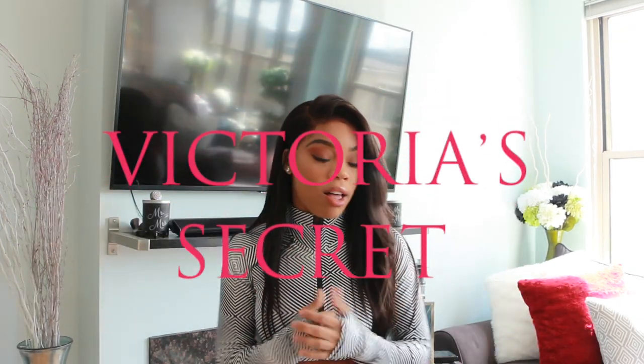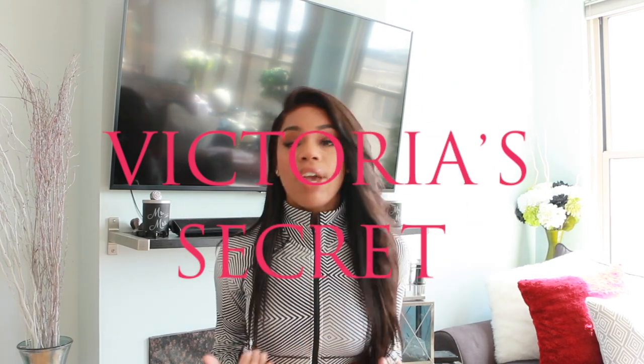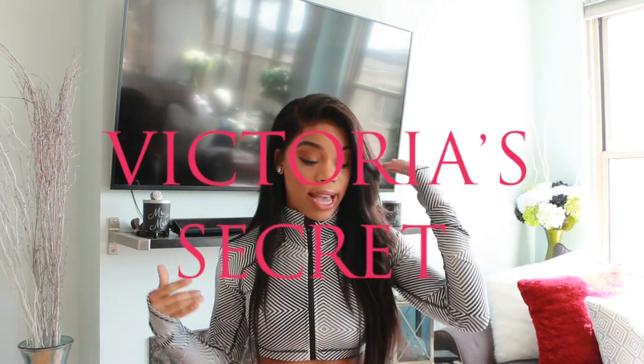Welcome back to my channel. Today I have a Victoria's Secret haul featuring sports attire, which is my favorite, as well as some sleeping garments and undergarments. If you're interested in those types of things, please continue to watch. Just so you know, this video may be long.